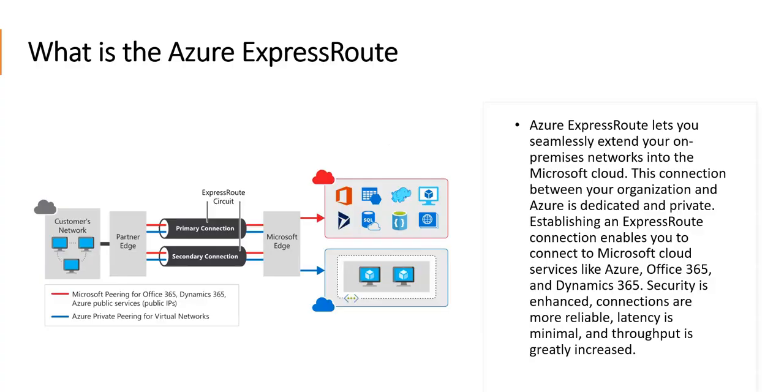Azure ExpressRoute lets you seamlessly extend your on-premises networks into Azure. This connection between your organization and Azure is dedicated and private — note down those words: dedicated and private. Establishing an ExpressRoute connection enables you to connect to Microsoft cloud services like Azure, Office 365, and Dynamics 365. Security is enhanced, connections are more reliable, latency is minimal, and throughput is greatly increased when using ExpressRoute.